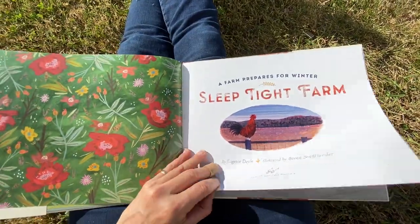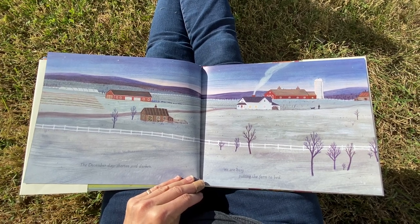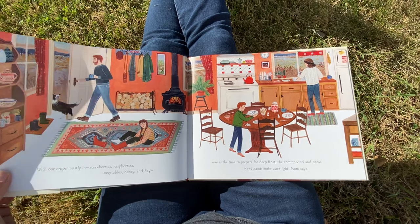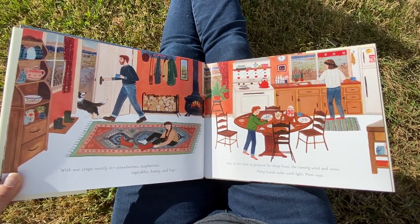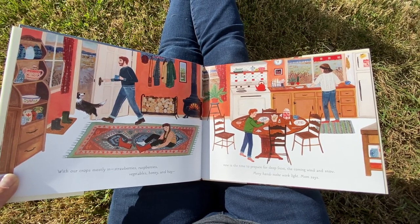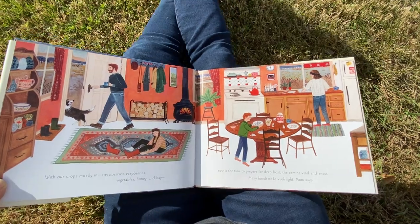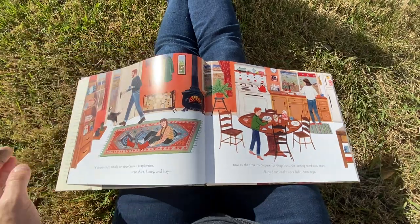Sleep Tight Farm. The December days shorten and darken. We are busy putting the farm to bed. With our crops mostly in — strawberries, raspberries, vegetables, honey, and hay — now is the time to prepare for deep frost, the coming wind and snow. Many hands make light work, Mom says. They must live in a more southern climate than we do, because this would all happen before December, wouldn't it?